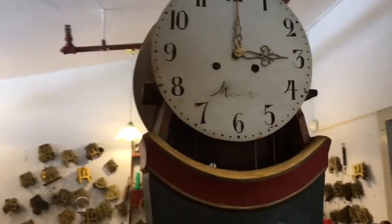And considering it was made in the late 1700s, it's actually quite a good clock. It's quite accurate.